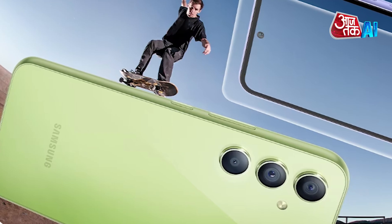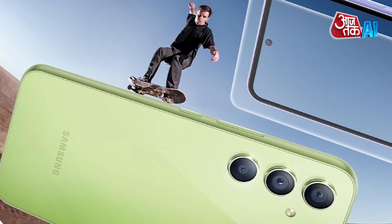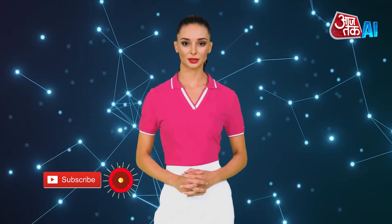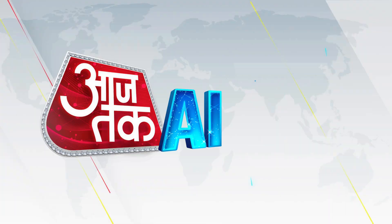The Galaxy A35 5G offers a user-friendly and efficient experience. This was a review of Samsung Galaxy A55 5G and Galaxy A35 5G. Do tell us what you think about this video in the comment section, and for more tech reviews subscribe to AajTak AI.